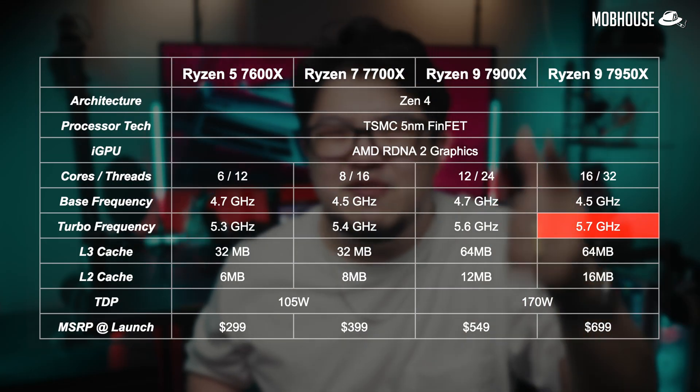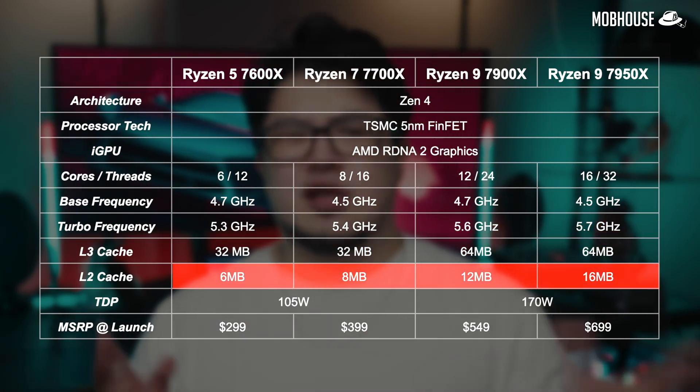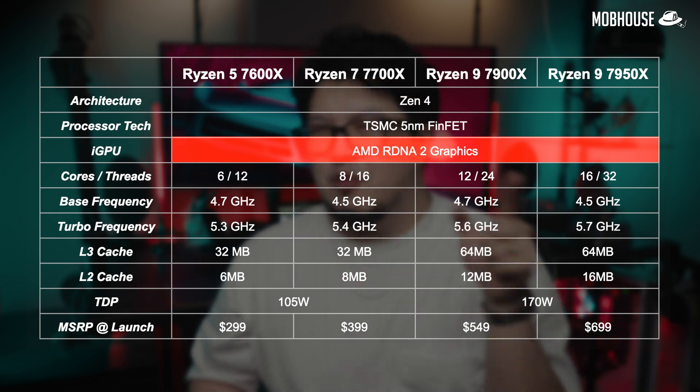The Ryzen 9 7950X even hits a jaw-dropping 5.7 GHz. Next, we get double the L2 cache, which has been proven to impact gaming performance. On top of that, all these CPUs now come with integrated graphics. So if GPU prices are still a little out of reach, you can rough it up for a little bit — like a Snickers bar in your bag, it's pretty convenient to have in a pinch.